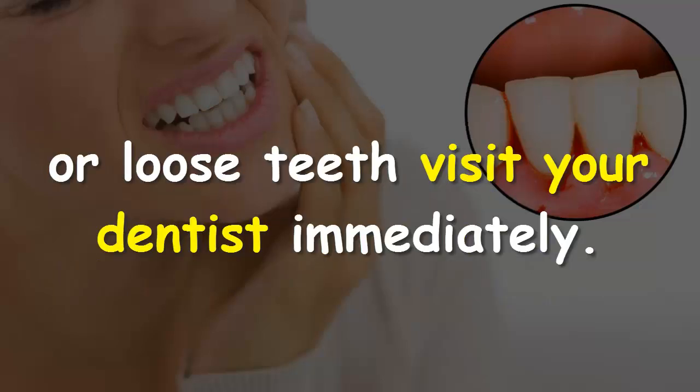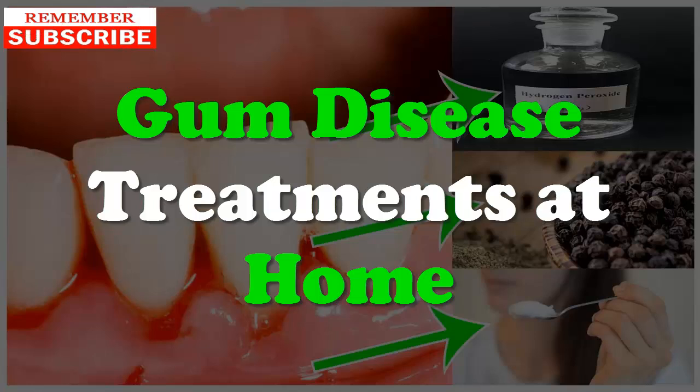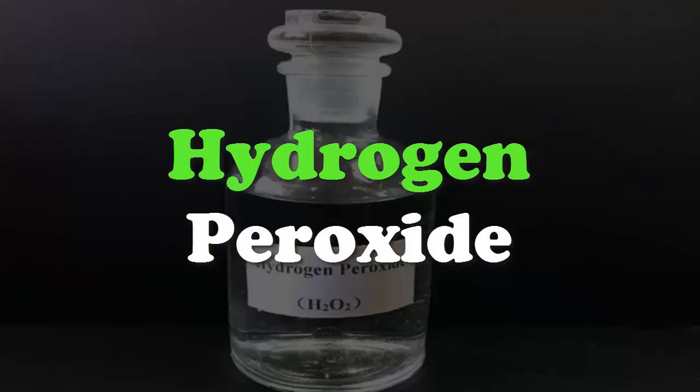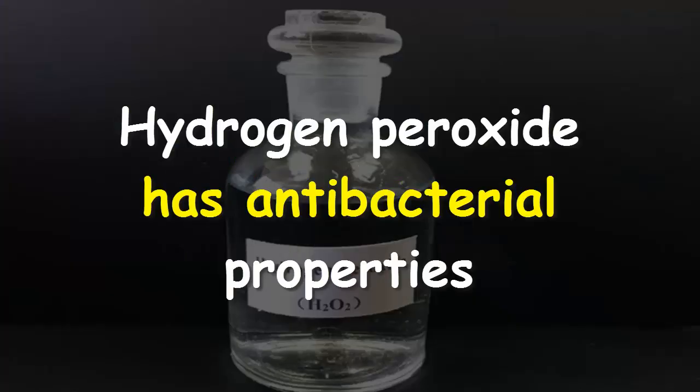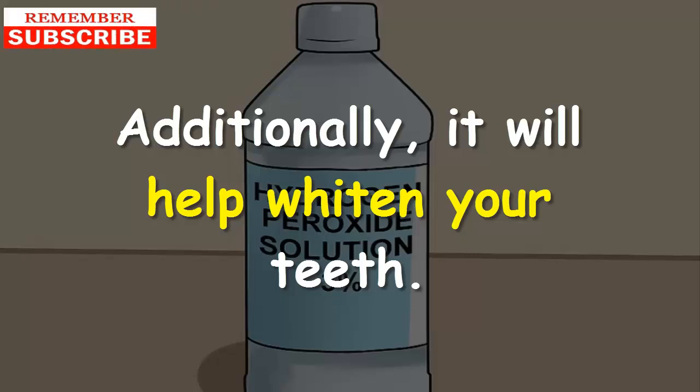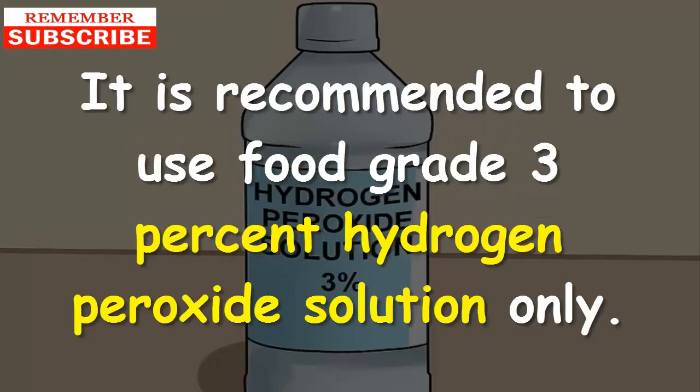But if symptoms escalate and you experience persistent bleeding gums or loose teeth, visit your dentist immediately. Here are the top 5 home remedies for periodontitis. Remedy #1: Hydrogen peroxide. Hydrogen peroxide has antibacterial properties that help kill germs and fight gum disease, and it will also help whiten your teeth.